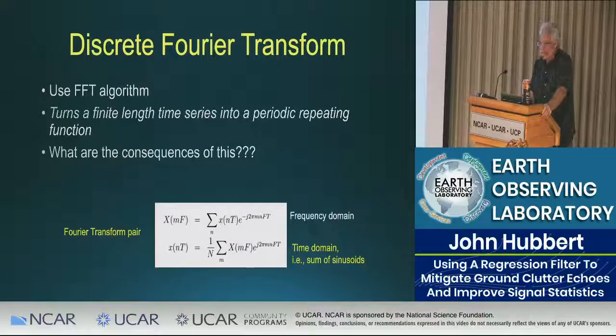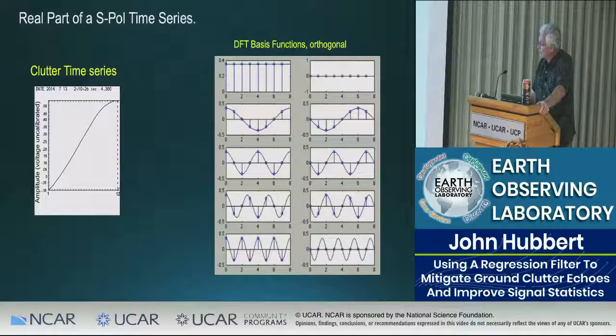Those skirts are simply a function of the discrete Fourier transform. We use an FFT to implement the DFT. What's critical to understand is that it turns a finite-length time series into an infinitely repeating function — that's the nature of sinusoids. The time-domain signal is represented as a sum of sinusoids, which causes it to be repeating.